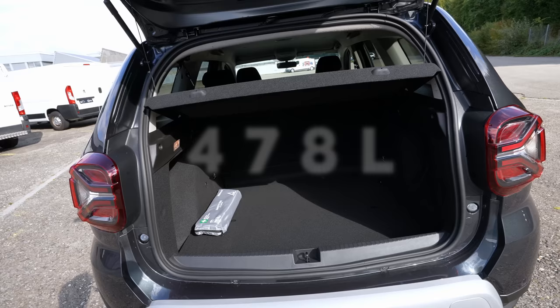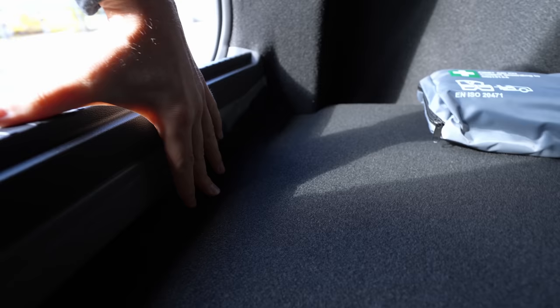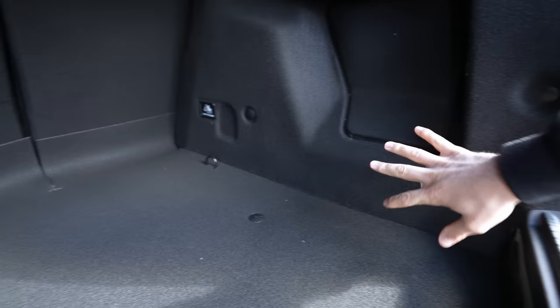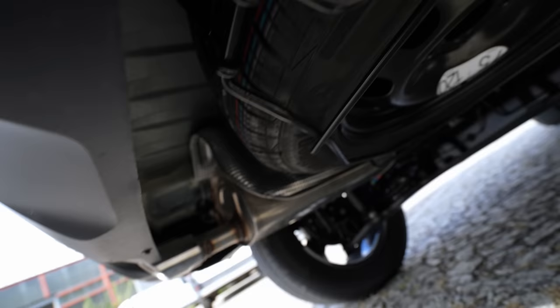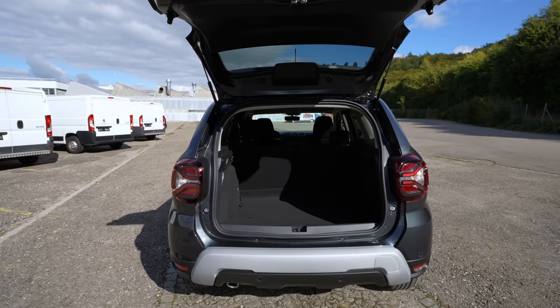At the rear, it's a manual liftgate with a protective cover for the trunk. Taking it out, you get a really large opening into the trunk. There's no flat floor — there's about a 15-centimeter depth to keep in mind. On the left side there's some storage space, some hooks, a normal light, and a safety pack. Under the floor, the spare tire is mounted underneath the car — you can also see the suspension from there.